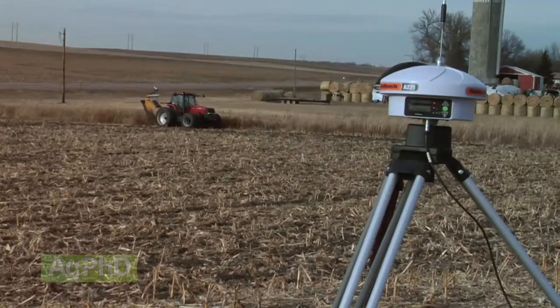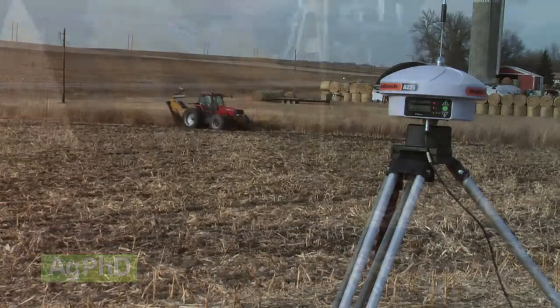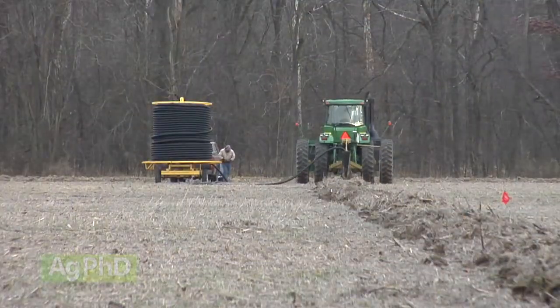GPS signals really don't care about the wind, and you save time as you don't have to move anything around as you're tiling a field. The real question about GPS is how accurate will that signal be when you're laying tile, especially when you have little if any slope to work with in some fields?